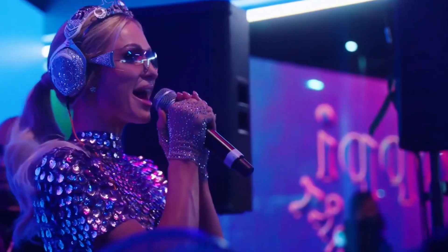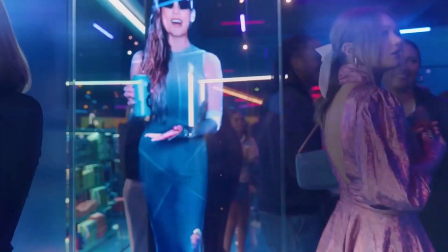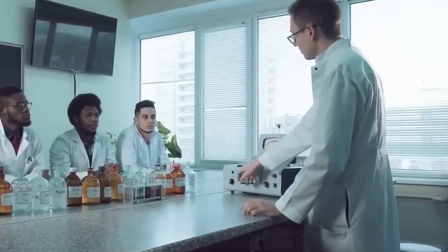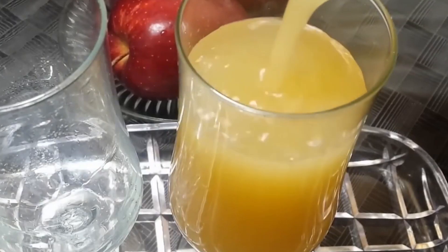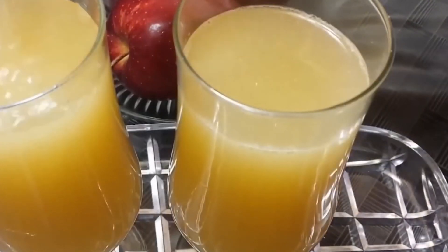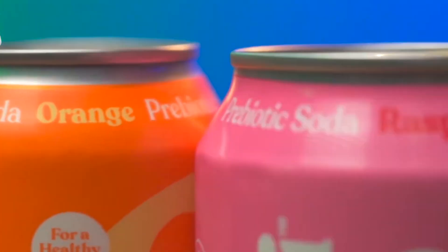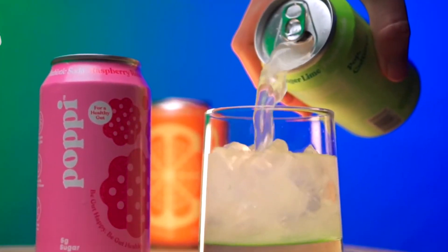That efficiency means Poppy can keep up with demand even as the brand continues to grow. From blending ingredients to sealing cans to shipping orders, every part of Poppy's factory process is designed to work like clockwork — fast, efficient, and scalable, but without losing the small-batch feel that made people love it in the first place. It all goes back to that first experiment in a Dallas kitchen: a fizzy, fruity drink made with vinegar and a little imagination. Now, thanks to some serious science and next-level factory tech, that same idea is being turned into millions of cans a month, each one made to taste just right.